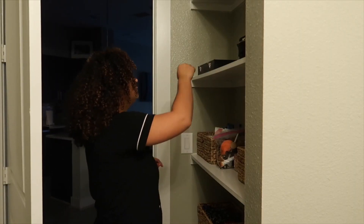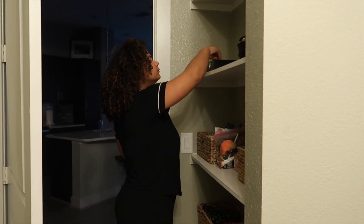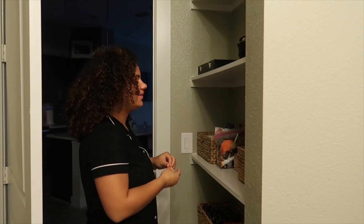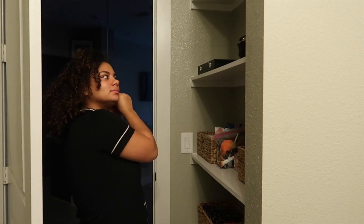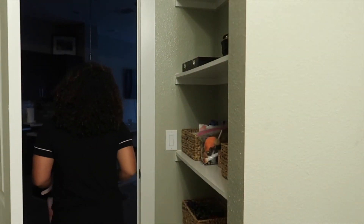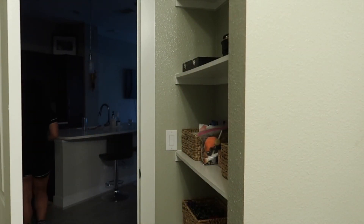The next thing I do is put my earrings on. That is something I really love doing every single day — I feel like I can't live without my earrings. It just makes me feel better about myself.